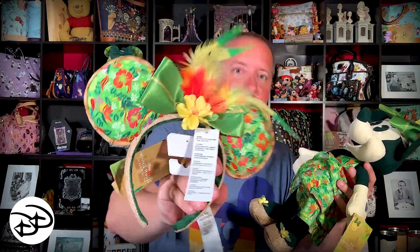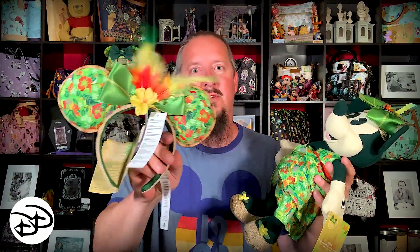So here we are — Minnie Mouse Main Attraction May Tiki Room. This is number five in the series; obviously May is the fifth month, makes a lot of sense. These went like crazy — if you've tried to get these, it's a nightmare, especially these. And if you're an ear collector, we're not, but these are just really pretty, I really like them a lot. So we are going to give these away, and that's all coming up right now.